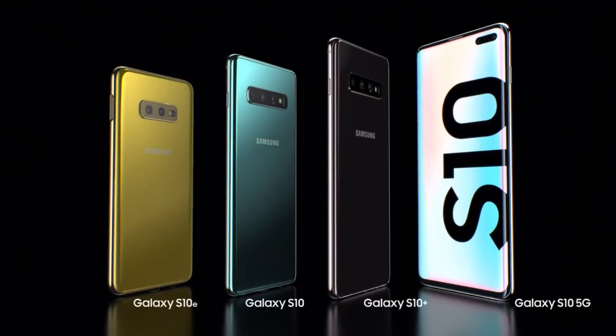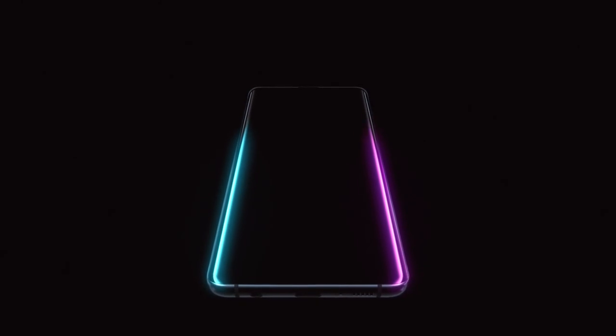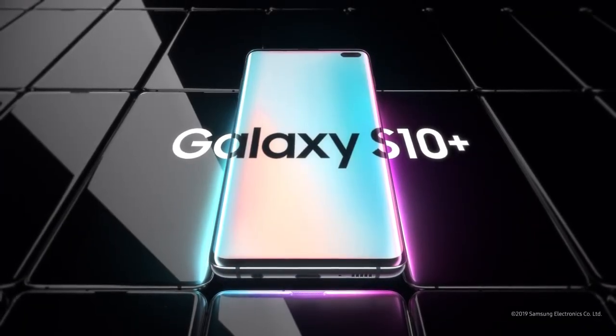From its next-generation smart screen to wireless PowerShare, the Galaxy S10 is a phone like no other. Designed not to stand out, it's designed to stand apart. Galaxy S10, the next-generation Galaxy, has arrived.